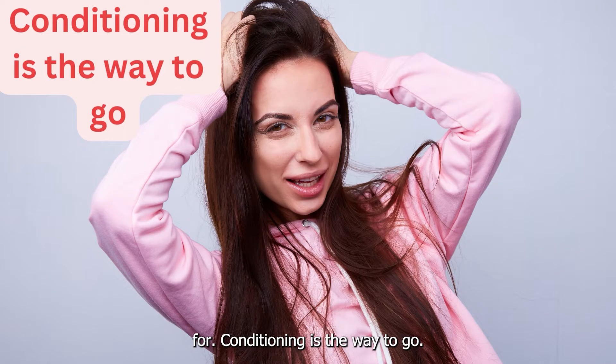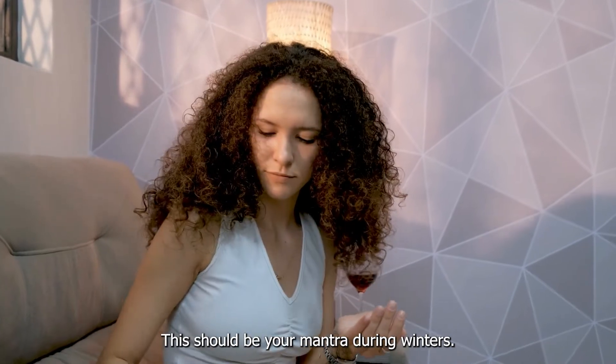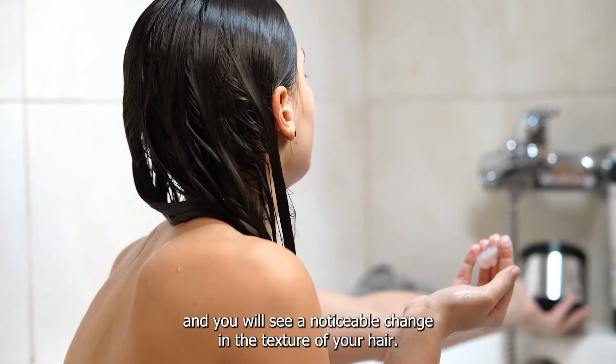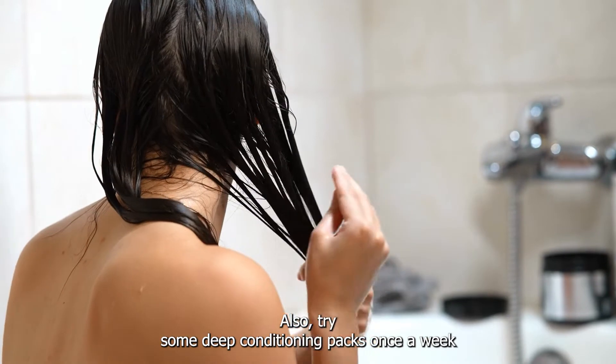Four: Conditioning is the Way to Go. Condition, condition, and condition your hair — this should be your mantra during winters if you want those shiny locks to stay healthy. Use a mixture of coconut oil and olive oil and you will see a noticeable change in the texture of your hair. Also try some deep conditioning packs once a week.